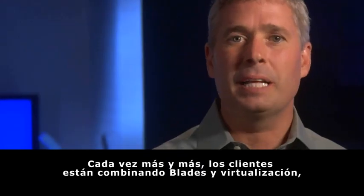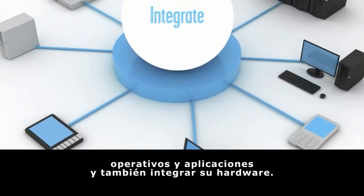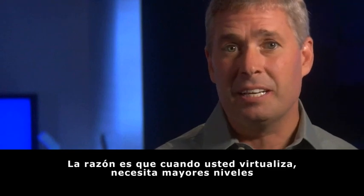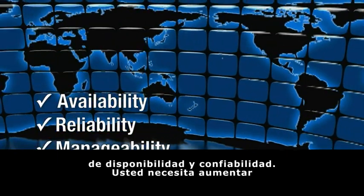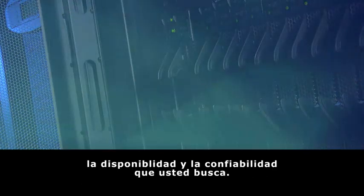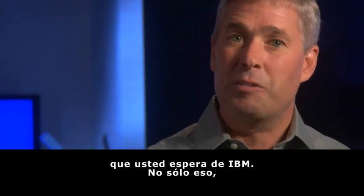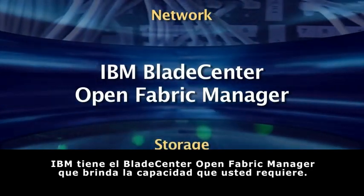Increasingly, customers are pairing blades and virtualization, looking for a way to integrate all of their operating systems, applications, and hardware. Blades and virtualization are a perfect pair, and IBM Blade Center is the best blade platform for virtualization. When you virtualize, you need increased levels of availability and reliability, and increased management capability. Only IBM gives you the redundancy, availability, and reliability you're looking for — redundant backplane connections, redundant power, redundant I/O. We deliver the rock-solid availability you expect from IBM. And if you're planning to virtualize your I/O with automated failover, IBM Blade Center Open Fabric Manager gives you the capability and choices you need.